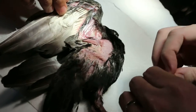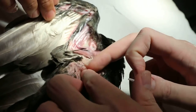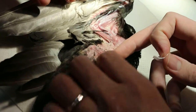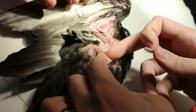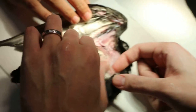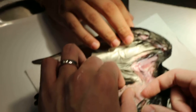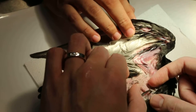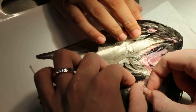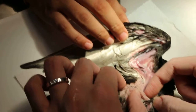This bird was found in Raffles Place and the owner brought it here for treatment. There's a fracture of the femur on the right side — a disturbed one-third fracture of the femur. It's kind of indicated to put the bird to sleep, but the owner does not want it.